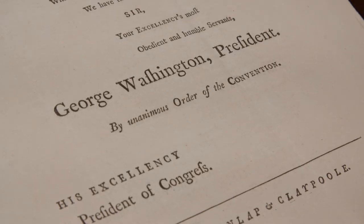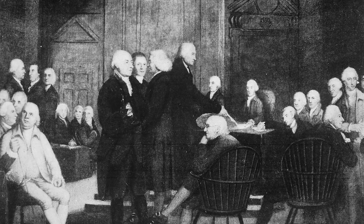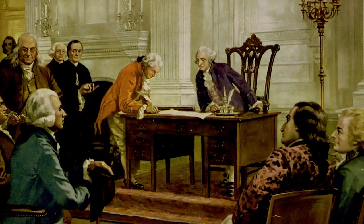There is their resolution accepting the Constitution. And then the final page is a copy of George Washington's letter sending this Constitution to the Continental Congress, to in turn send to the states for consideration and ratification, with their endorsement that this is the Constitution we think best.